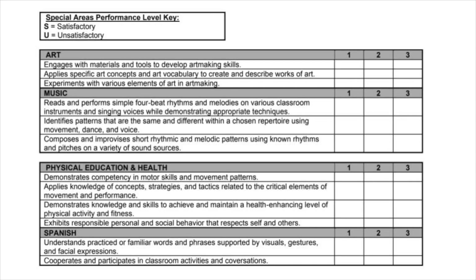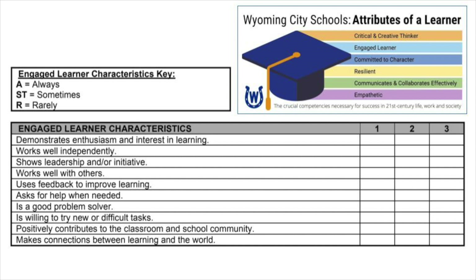I'm John Hill, the assistant principal at Wyoming Primary Schools. I'm going to talk to you about special reporting areas. Art, music, phys ed, and Spanish will all highlight skills that they are teaching at a particular grade level. For the special area performance level key, we will use S for satisfactory and U for unsatisfactory. Looking at attributes of a learner — these are the academic behaviors we are assessing your child on, the crucial competencies necessary for the 21st century.